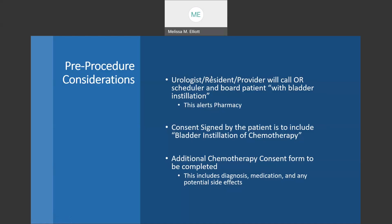The first thing we're going to look at are the pre-procedure considerations. When the urologist, resident, or provider calls the scheduler and boards a patient, we're asking that they board the patient with bladder installation. The scheduler has also been asked that when they receive a phone call from the urologist or urology resident, they ask if the patient is to be boarded with a bladder installation. This alerts pharmacy so that they have ample time to prepare the medication, and also allows them to ensure that they have the appropriate staff working, as not every staff member is able to prepare chemotherapy.